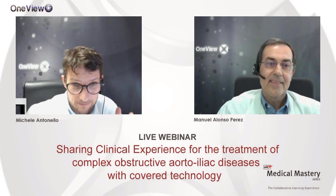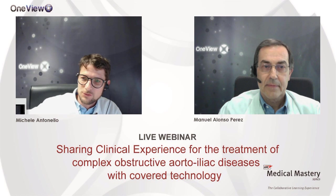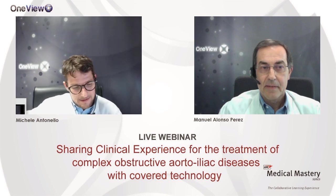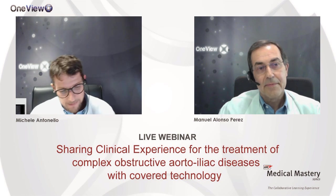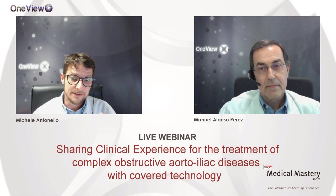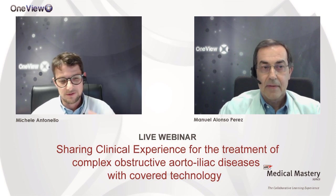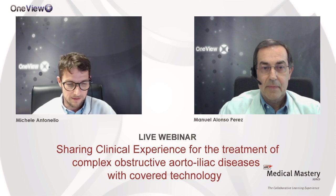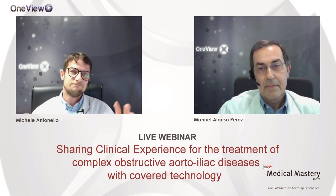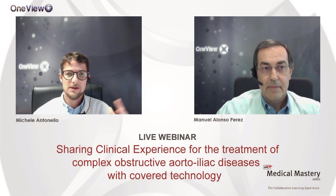Welcome everybody. My name is Michael Antonella, I'm a professor of vascular surgery speaking from the University Hospital of Padua. On the other side is Prof. Manuel Alonso Perez. We are both vascular surgeons and in this webinar we are going to share our experience on using covered stents for complex surgery. The real goal is to share some technical tips and tricks, show a couple of cases, and discuss particular problems we face and how we solve them.